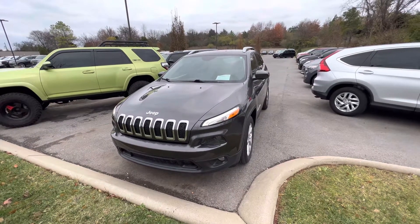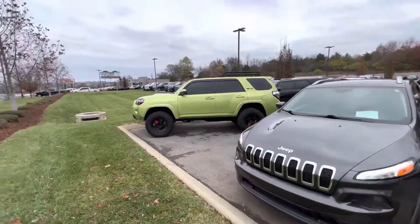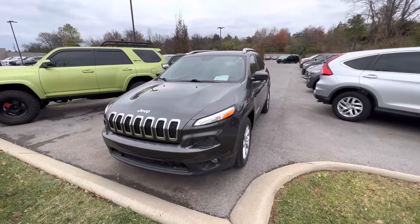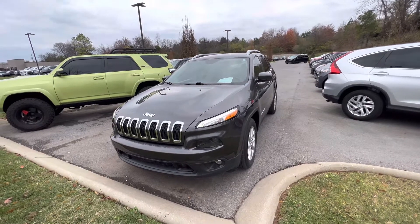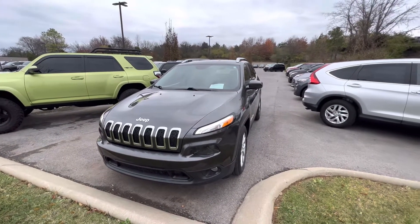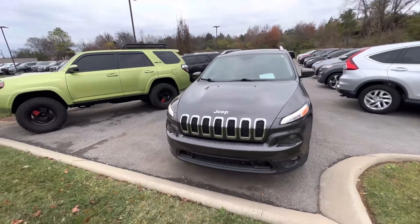Here we are at Perkins Motorplex taking a look at a 2018 Jeep Cherokee Latitude. You can see some of our other inventory out here in Nashville. We went ahead and walked around this Cherokee — overall just in excellent condition. As we walk around it, I'll get up close to talk about some of the features and point out a couple things I did notice.